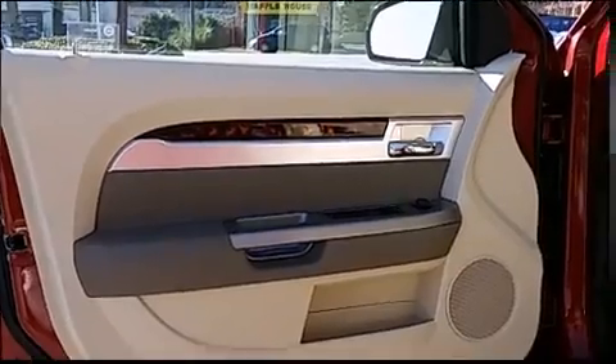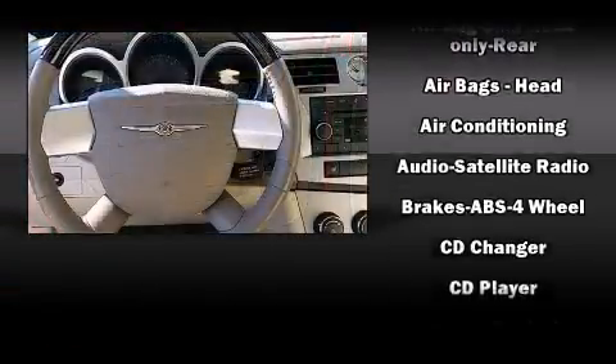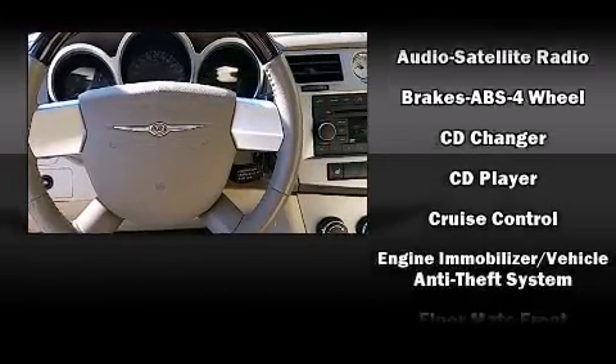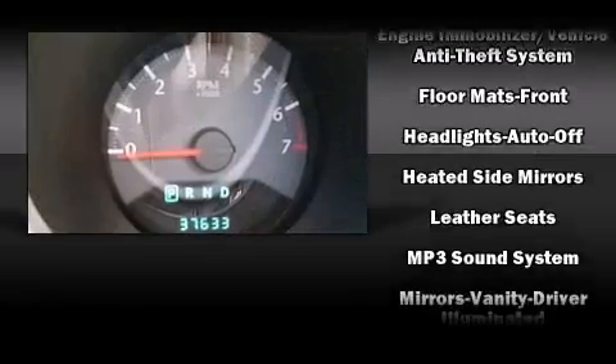You and your passengers will enjoy the stereo system, which includes a CD player with MP3 capability, steering wheel-mounted audio controls, and six speakers, providing excellent sound throughout the cabin.